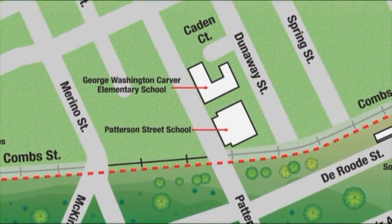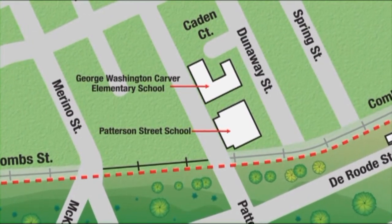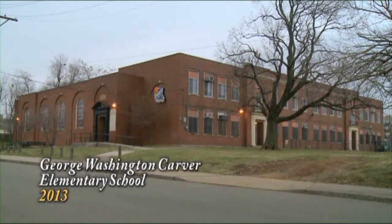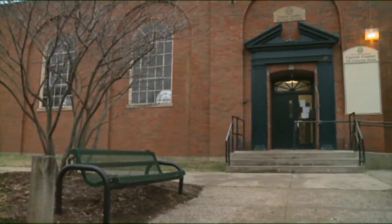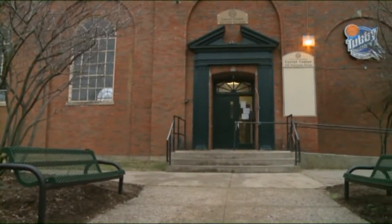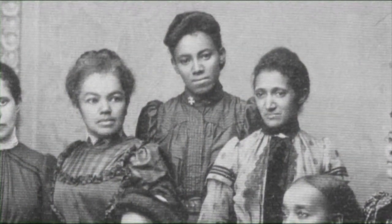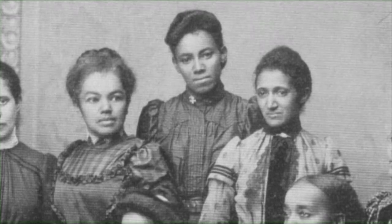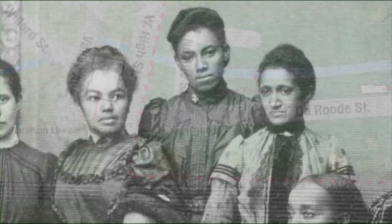Patterson was demolished when George Washington Carver Elementary School was built in 1934. Constructed by the Works Progress Administration, Carver served thousands of neighborhood students until it was closed in 1972. Today the building holds the Carver Community Center. Fannie Hathaway White, Isaac Hathaway's sister, worked as a teacher and principal at both Patterson and Carver during her long, distinguished career in education.